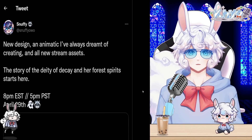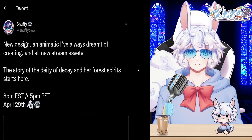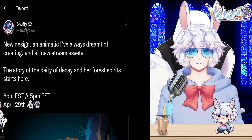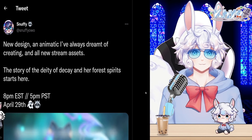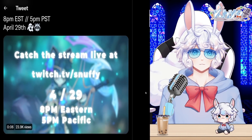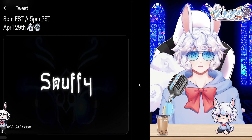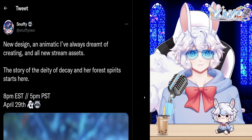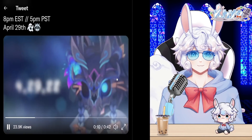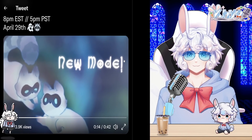Snuffy tweeted: 'New design and animatic — I've always dreamt of creating all-new stream assets. The story of the deity of decay and her forest spirit starts here at 8 PM EST / 5 PM PST on April 29th,' sharing a teaser video of her new design. Based on this little teaser, it looks absolutely amazing. Let me know if you're going to be there to check out Snuffy's new design and animatic.